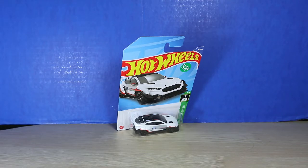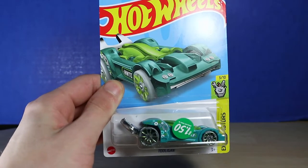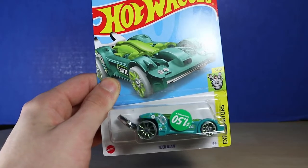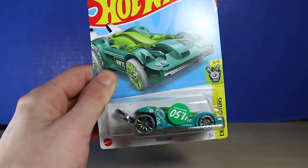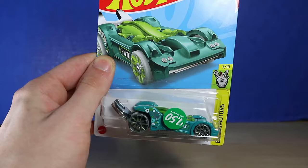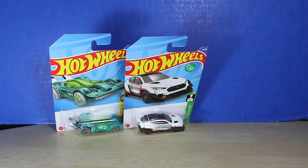Just grabbing random cars, we don't have to go in a specific order. We have Tooligan. This is one of my favorite cars — it's like a fictional car that has some sort of purpose to it. It's a wrench, so that's nice and I like the colors, the teal and the green. Getting another version of the Tooligan, I have no problem with that. I have a lot of those cars.